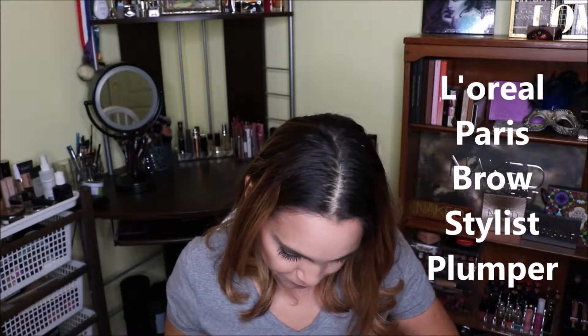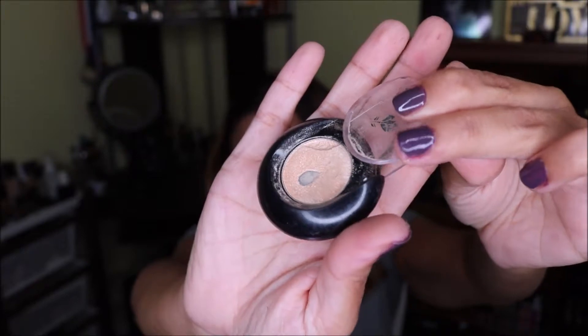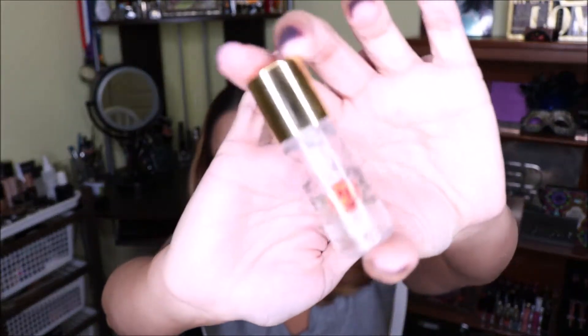For eyes, I want to finish my Too Faced Shadow Insurance — I have maybe about half of it left. I also have this Lancome Color Design shimmer shade that I've already hit pan on, so I just need to finish it. And I forgot another face primer — the Touche Eclat Blur Primer. I have about three deluxe samples of it and it just lasts forever, so I really want to finish it up.